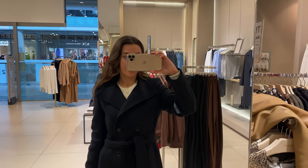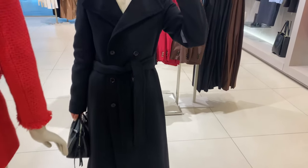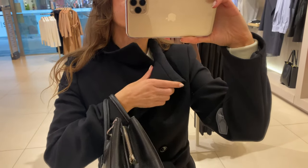My next haul is this one — a black woolen coat with belt. I like this classic style and straight design. It has a funnel neck, lapel collar and V-neck collar, removable belt, side zip pockets, button fastening on the front section, and inner lining.